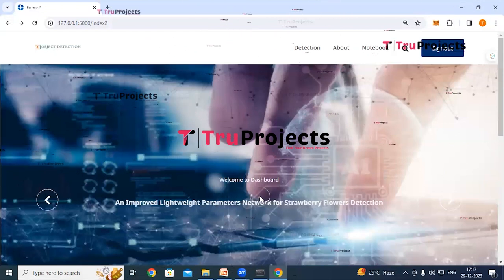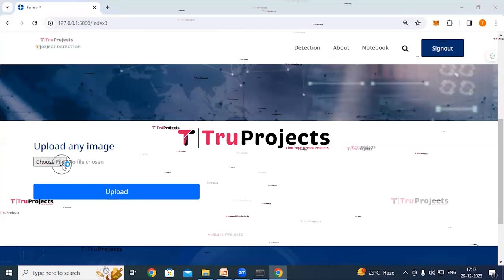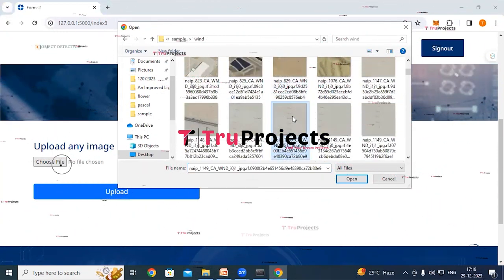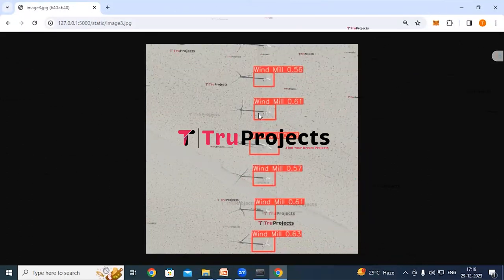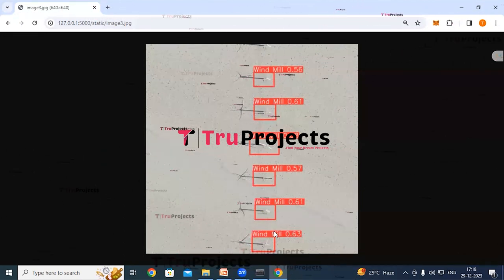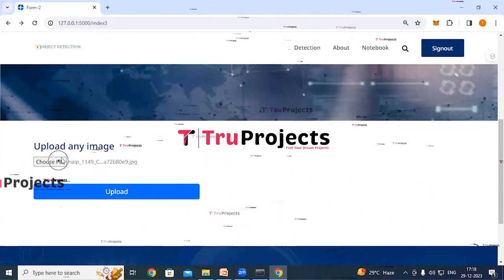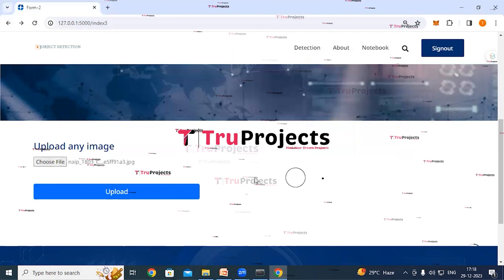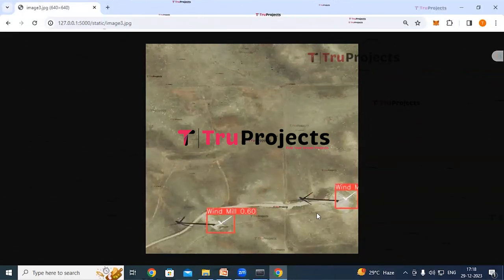For wind turbine detection, click the wind link and upload a wind turbine image. The application detects all the windmills in the image, draws bounding boxes around them, and displays probability confidence scores. Trying another image, the application similarly detects the windmills. Users can upload any image to get detections from the trained models.